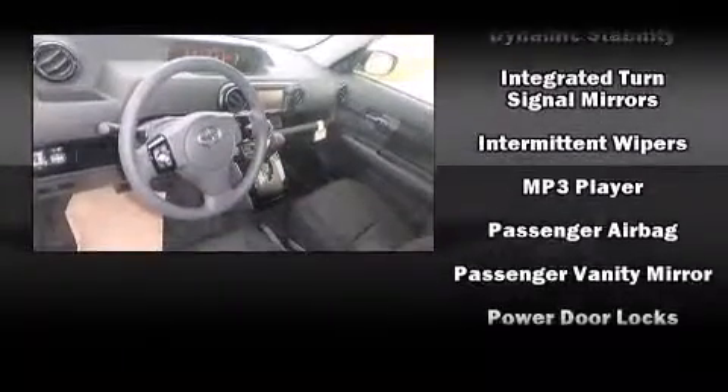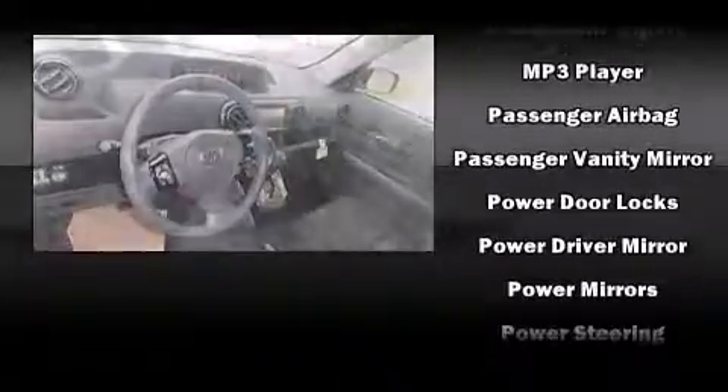Premium sound drives six speakers, providing you and your passengers a sensational audio experience. Brake Assist technology provides extra pressure when applying the brakes.